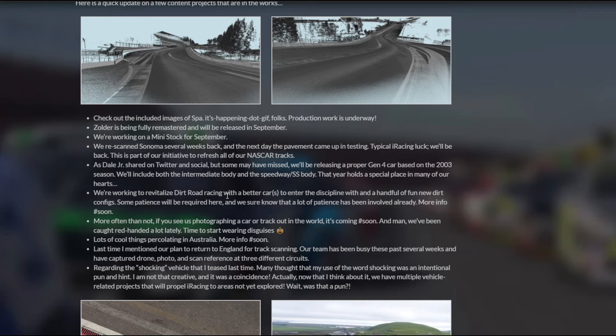Revitalizing Dirt Road — not really something I care about, but there is a very passionate, albeit small, community who's into that, so hopefully we get some better stuff there. They also said if they see they're photographing a car, it's going to be coming. I mean, obviously we kind of knew that already, but that is still pretty cool.